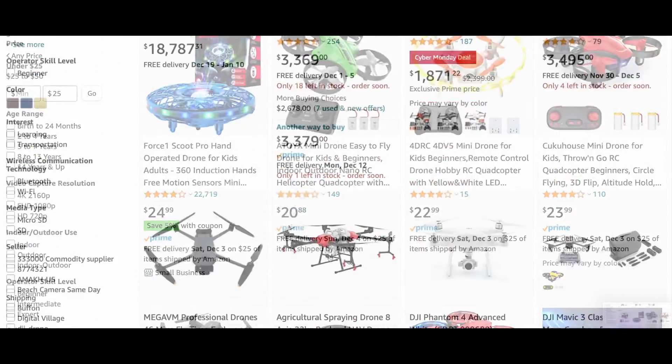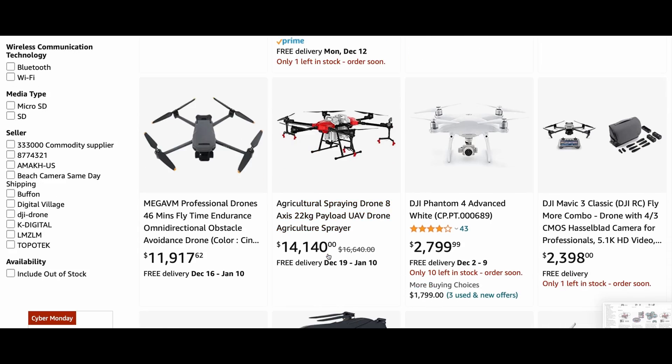Look at the price ranges — it's anything from $20 to $3,000. Where do you start? But good news, I'm going to help you out.